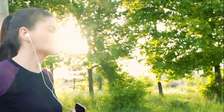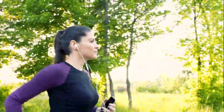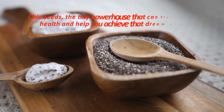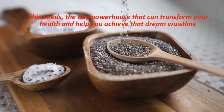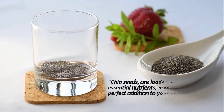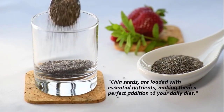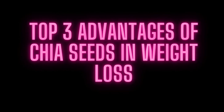In a world where fitness and wellness are top priorities, we're always on the lookout for natural solutions to enhance our well-being. Look no further than chia seeds, the tiny powerhouse that can transform your health and help you achieve that dream waistline. Chia seeds are loaded with essential nutrients, making them a perfect addition to your daily diet. Now let's see the top three advantages of chia seeds in weight loss.